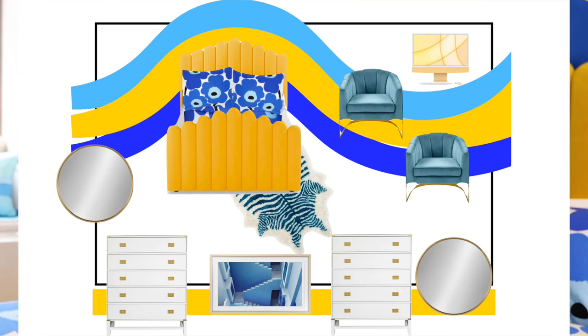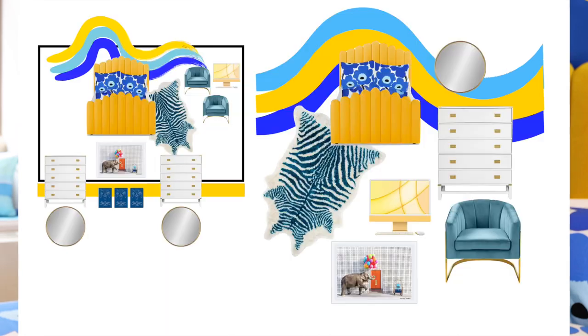Before we get started I want to show you the inspiration and mood board that I designed. I designed this in Kino and this is where I map out all my ideas. I play with a lot of different options to figure out exactly what I want so that when I actually design the room it's a little bit easier. I'm super visual so this is really helpful for me to understand the whole design process. Without further ado, let's get to the tour!